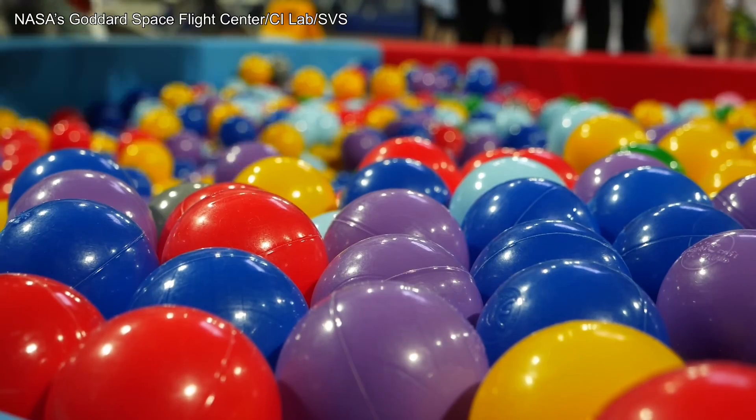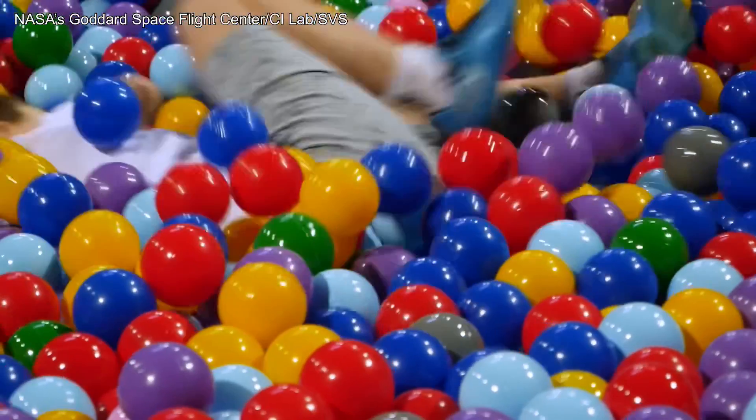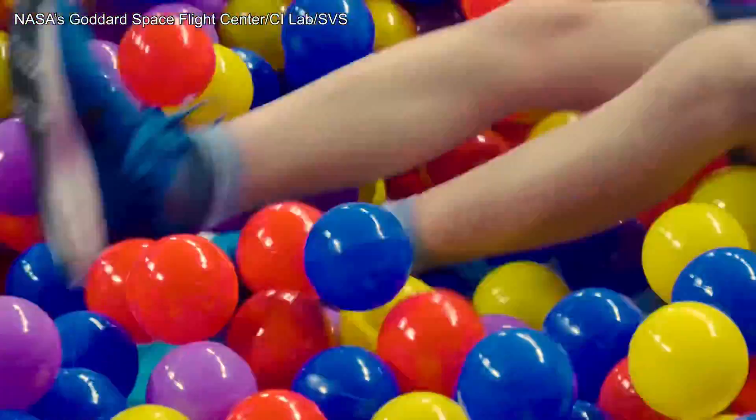A good analogy is a ball pit. Although the plastic balls are solid, they easily slide past one another — and past boisterous children — behaving in mass like a fluid.